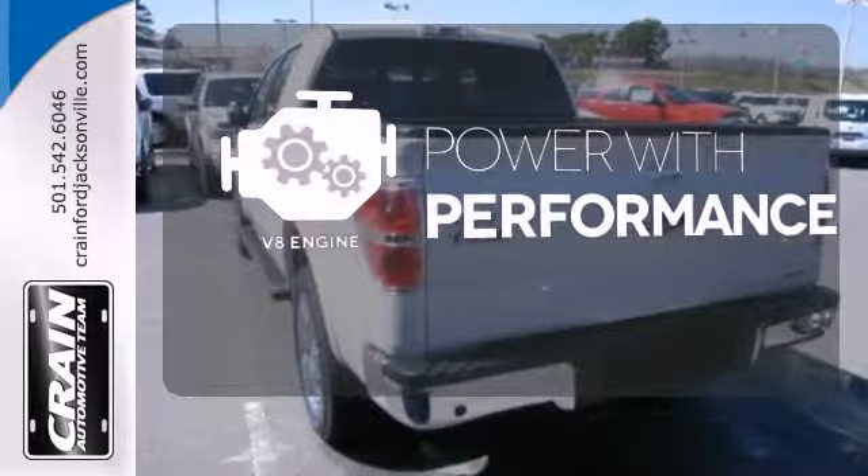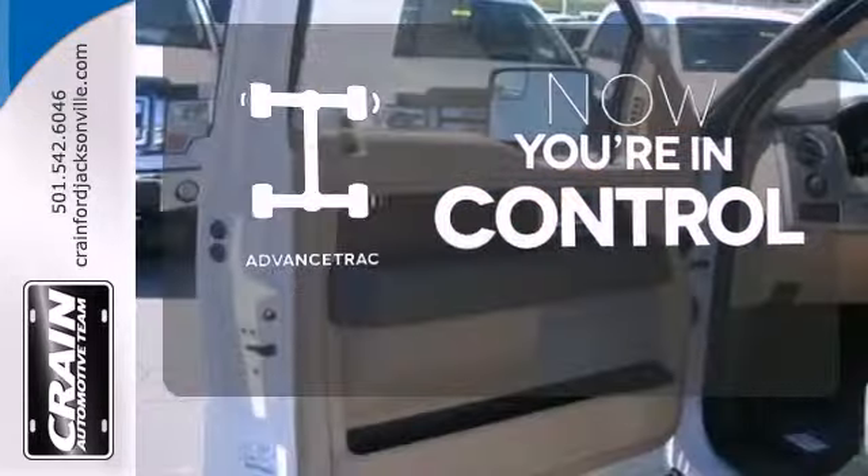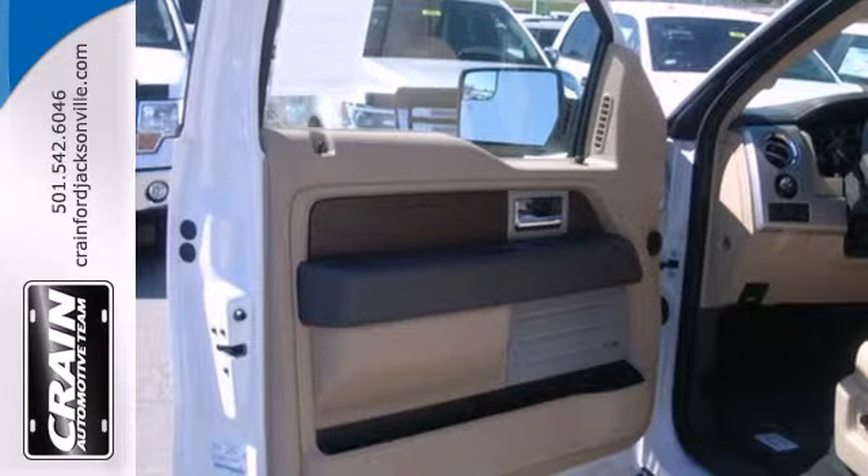The V8 engine gives it the rumble you crave. When roads are slippery, stay calm with AdvanceTrac. It works hard, so you don't have to.